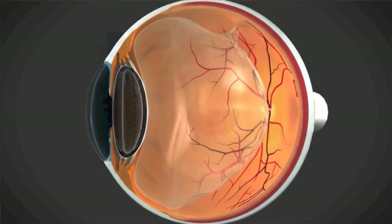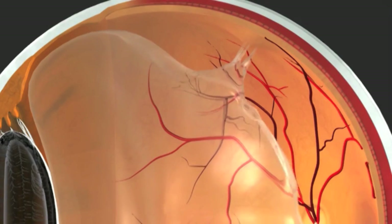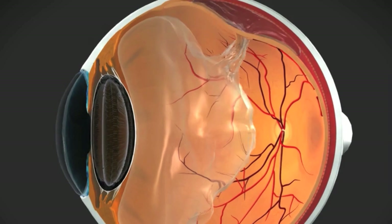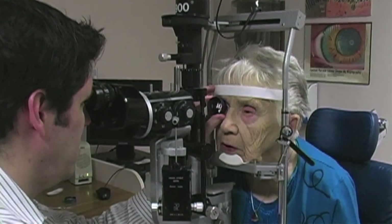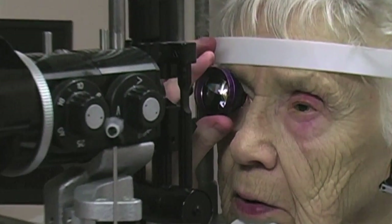You can get a tear in the retina because as that jelly separates, it can pull on weak areas of the retina and cause a tear. That can be dangerous because fluid can now go in the tear and cause a retinal detachment. This is relatively easily treated when you have a retinal tear so that the retinal detachment can be prevented. But there's no way for you as the patient to know the difference, so it's very important to be seen by a good general ophthalmologist or a retina specialist within the next business day.